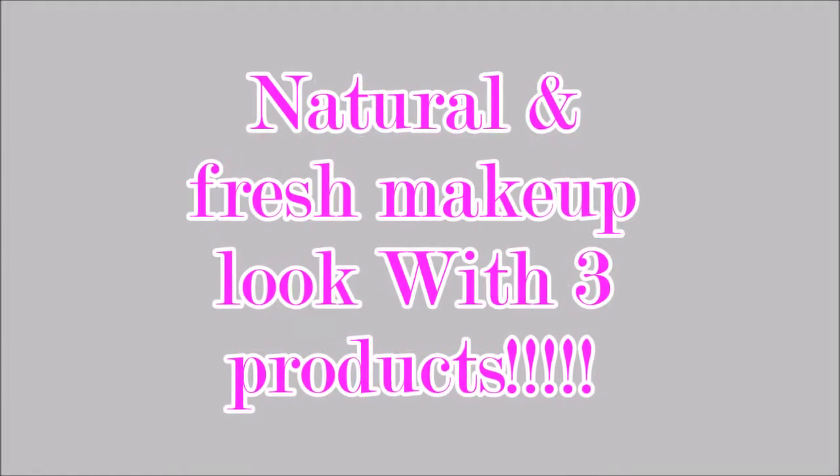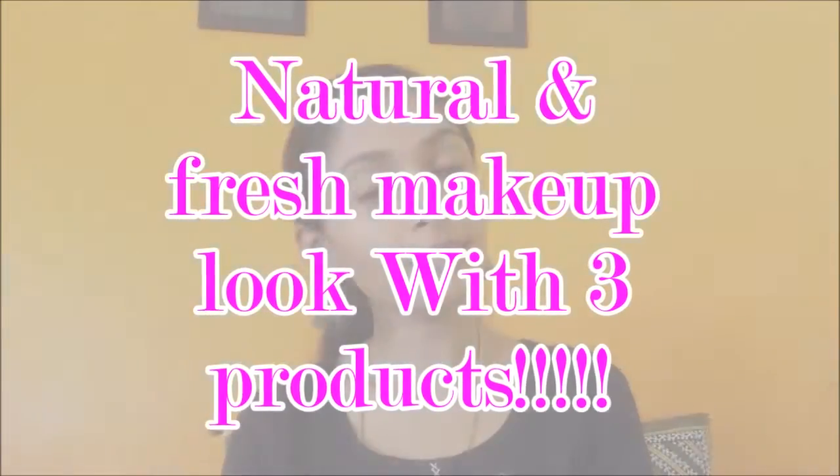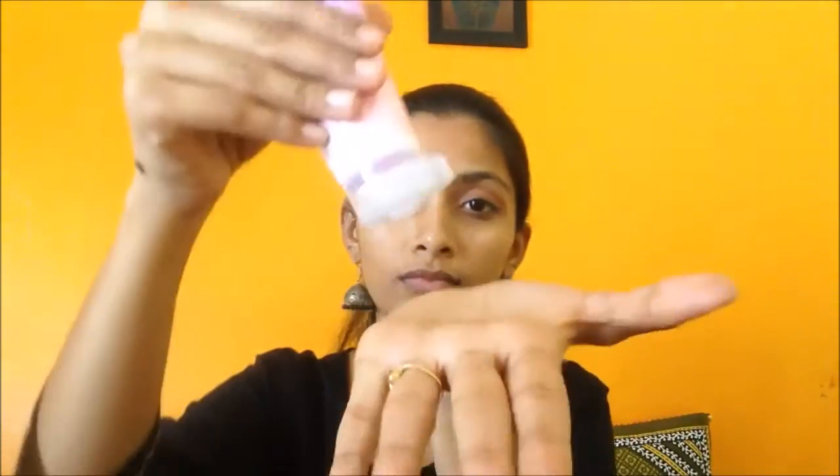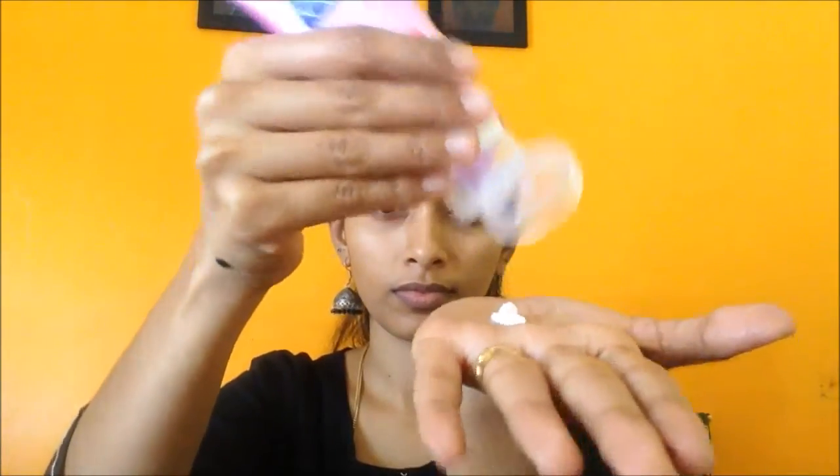Hello everybody! Today I'm going to share with you the easiest makeup ever. I don't have anything on my face, and I'm going to use this cream — Clean & Clear Fairness Cream. A review of this particular cream was done in my last video; I'll put that in the description box down below. I'm going to nicely massage that all over my face so that it gets blended up nicely.